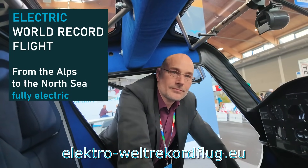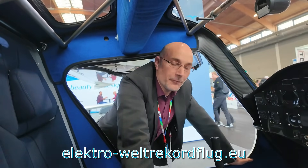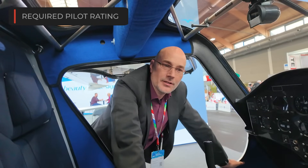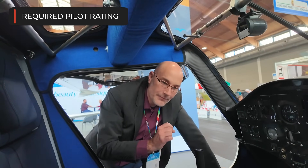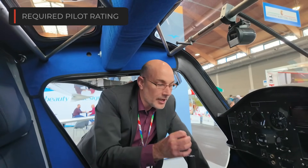Is it necessary to have any certification as a pilot to fly an aircraft like this? Maybe a training? Very good question. So normally you have your private pilot license, the PPL, and you have the single engine piston, SEP rating. You can fly this with an SEP rating because there is no other rating available at this moment in time. We don't have a single electric engine rating — SEE is not existing. You have seaplane, land, multi-engine, turbine, but only single engine piston.